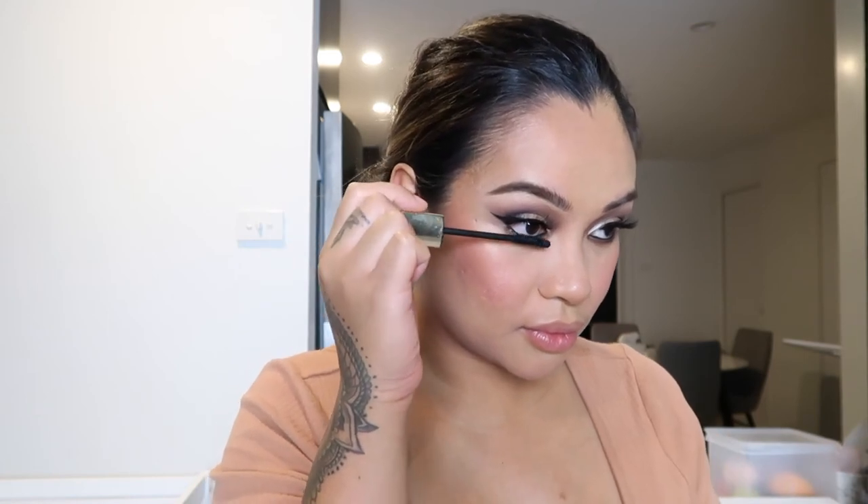I've popped my lashes on — I seriously love these lashes, they just complete the look. Now I'm going to grab mascara and pop that on my bottom lashes. I love mascara on the bottom lashes — it makes such a difference. I like to go back and forth to really layer them, and if I want them to stand out I change the angle of the brush.